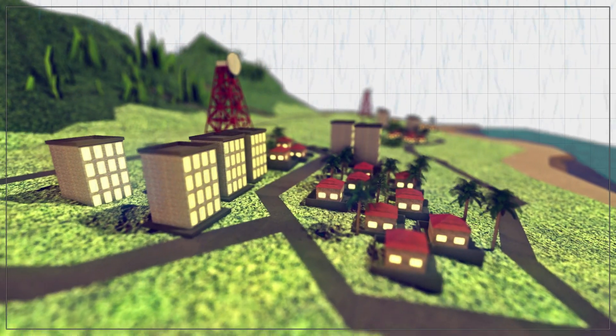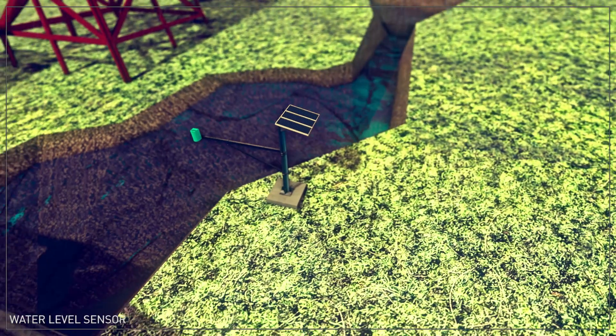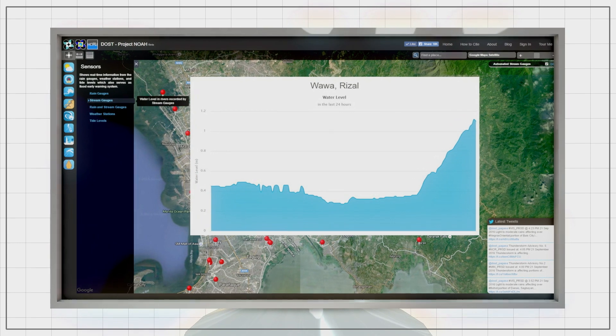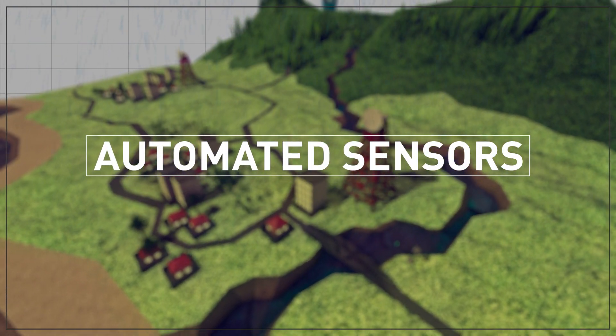If the sensors continue to display continuous rainfall, the next step is to check out the water level sensors. These sensors indicate the rise and fall of a river's water level. Continuous rainfall in the highlands makes the river swell.